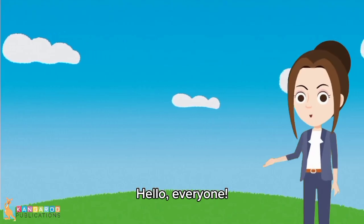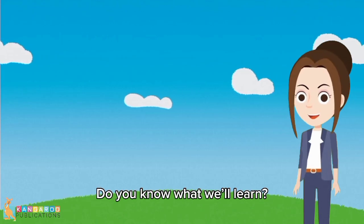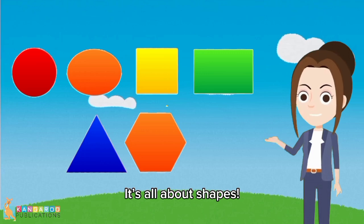Hello everyone. Today, we're going to learn something super fun. Do you know what we'll learn? It's all about shapes.